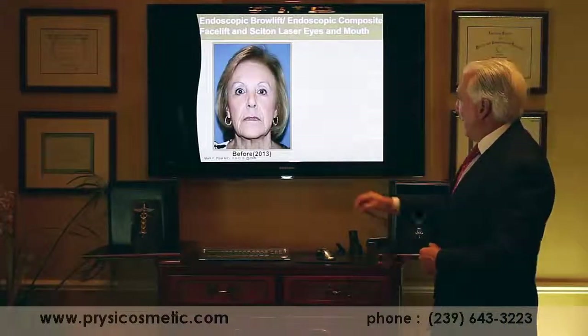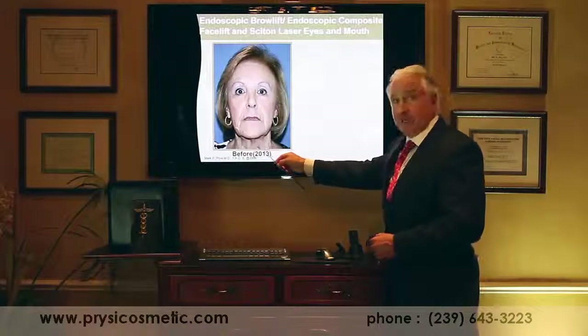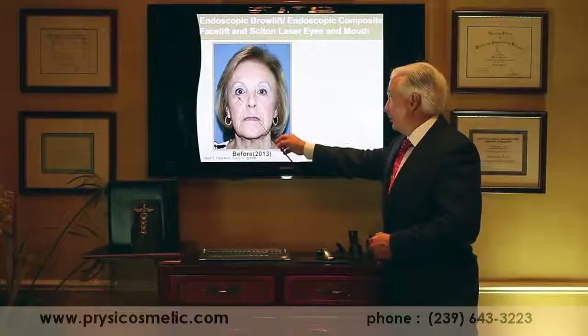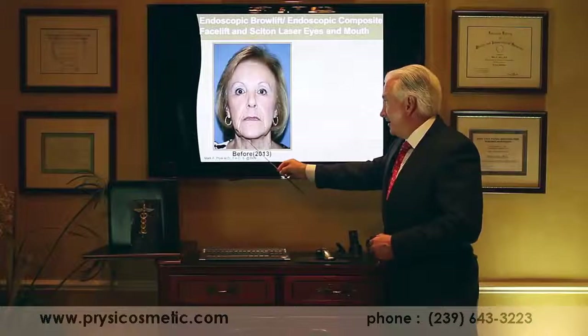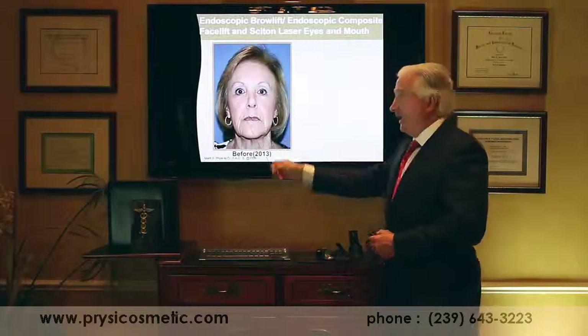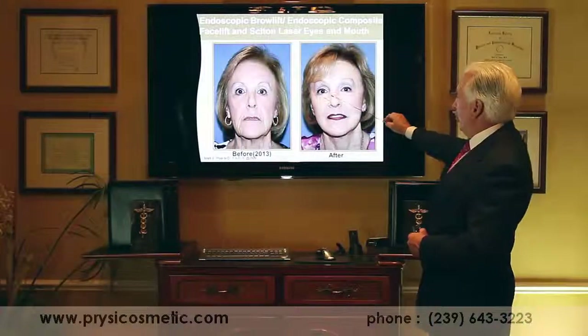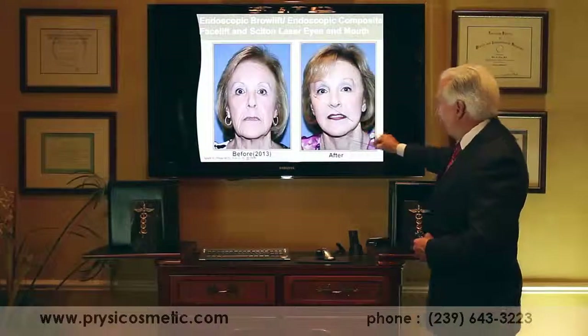In a typical patient, as the face ages, we get a hollowness in the cheek area and a heaviness down here. We're not losing weight in the cheek and gaining it down here — it just needs to be restored back to where it fell from. In an endoscopic composite facelift, this vertical rejuvenation restores the facial shape back to how it used to be.